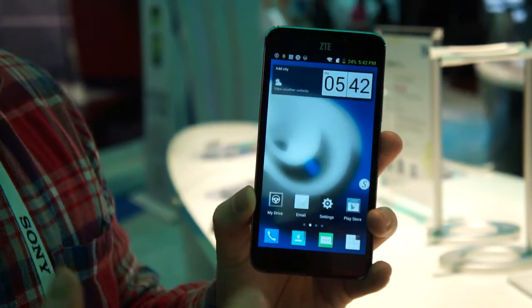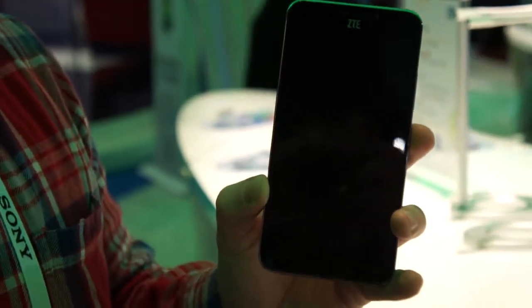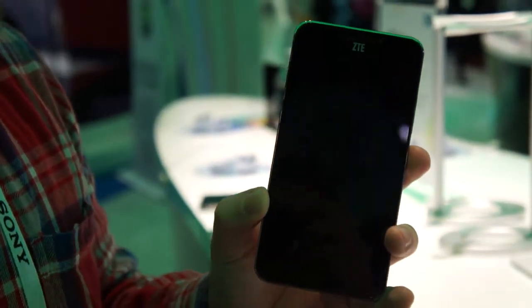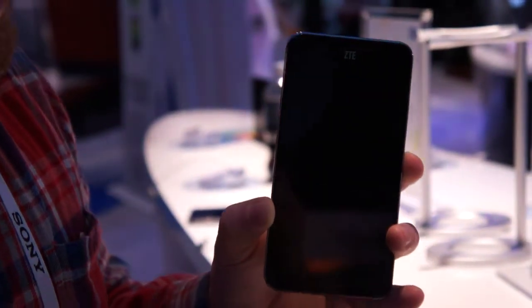Similar to Motorola's Moto X, you can actually wake up the phone when it's asleep. The phone is actually listening all the time, similar to the Moto X. Right now this phone only understands Chinese, and I don't speak Chinese, so I can't open it.